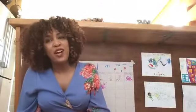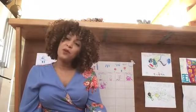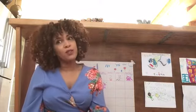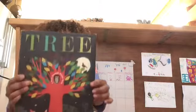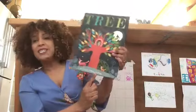Hi everybody! My name is Jessica and I work at the Child Development Council. Today I'm going to read a story for you for the Week of the Young Child. It was very, very hard to choose a book — there are so many good books out there — but the book I chose is Tree by Britta Tekenter.